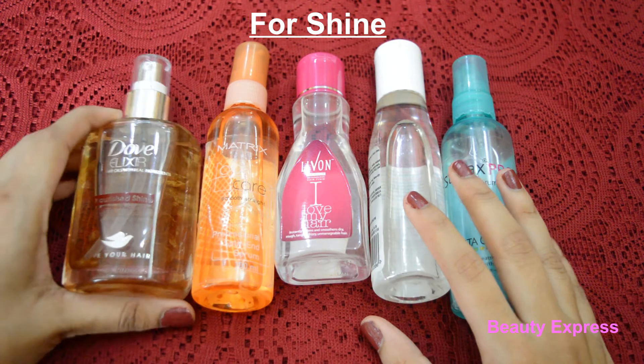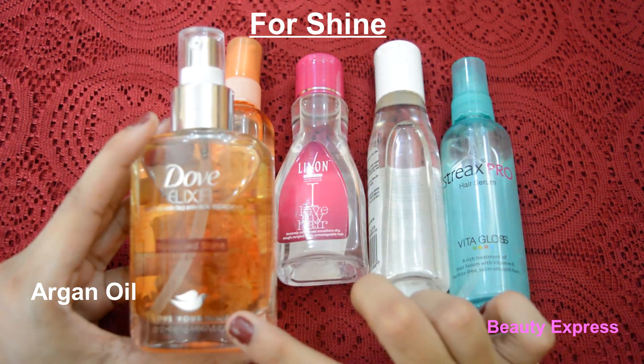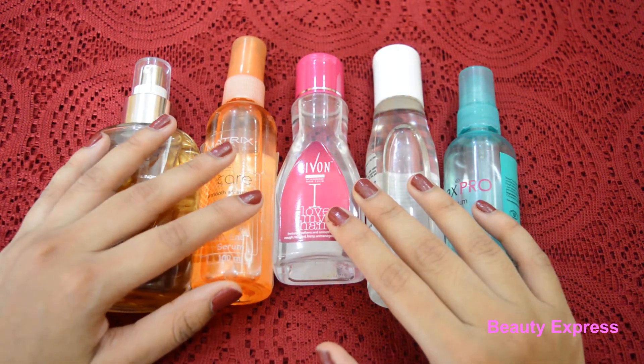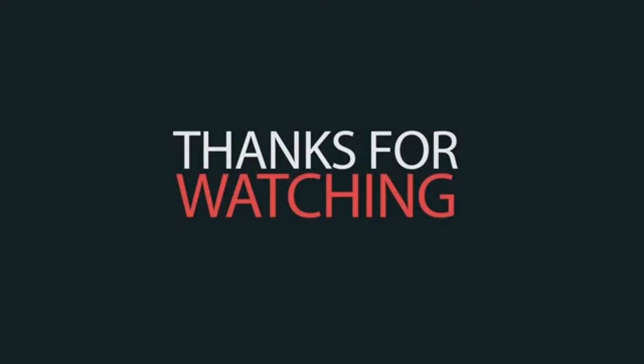If your hair needs shine, then you should look for natural oils like argan oil. Argan oil gives great shine and provides nourishment as well. So choose a hair serum that caters to your specific hair needs — the right hair serum improves hair health as well as appearance. Thanks for watching guys, hope you like this video, please do subscribe.